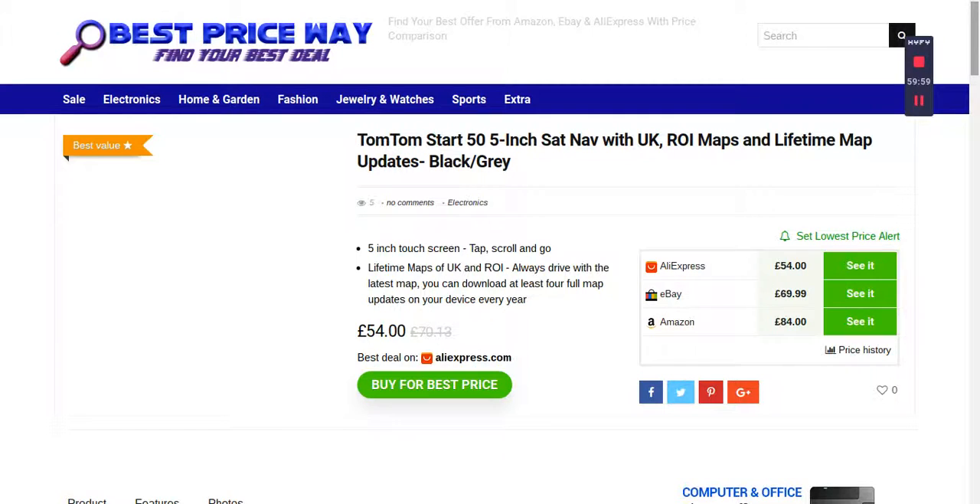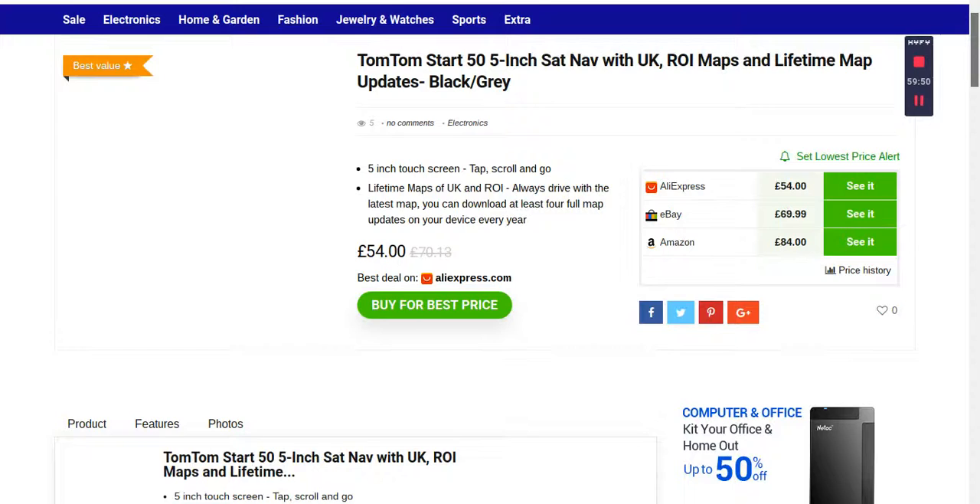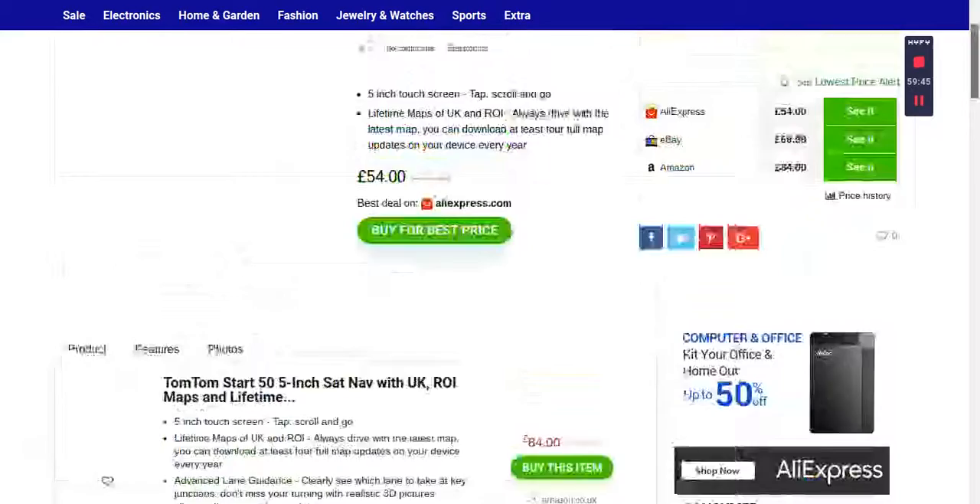Hello viewers, TomTom is on sale. You can get it from bestpriceway.com and you can compare the price from Amazon, eBay, and AliExpress.